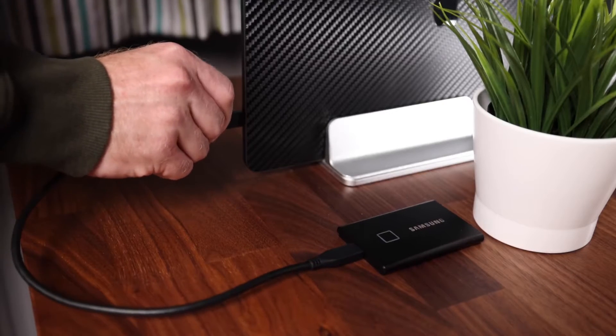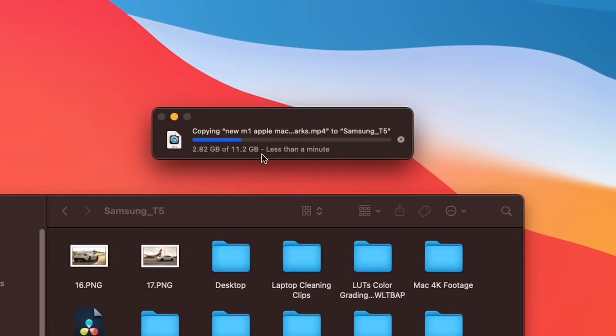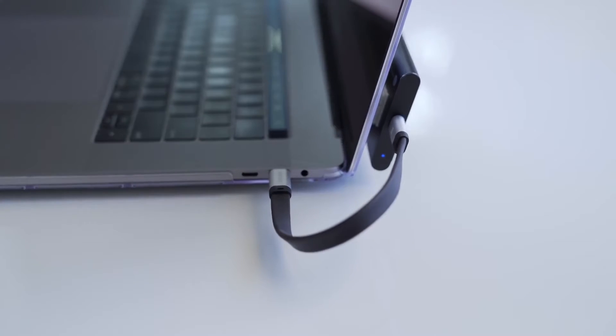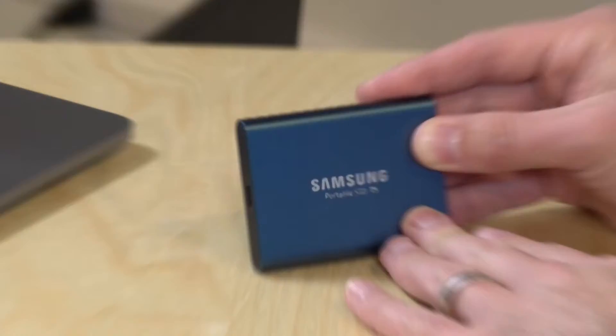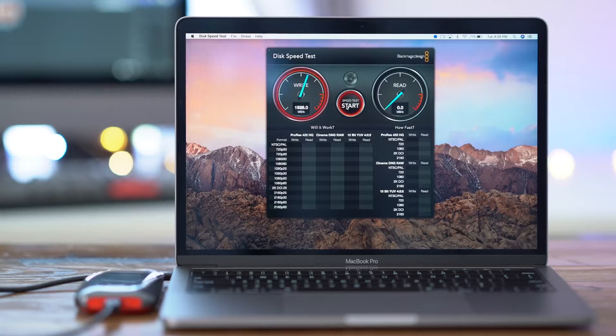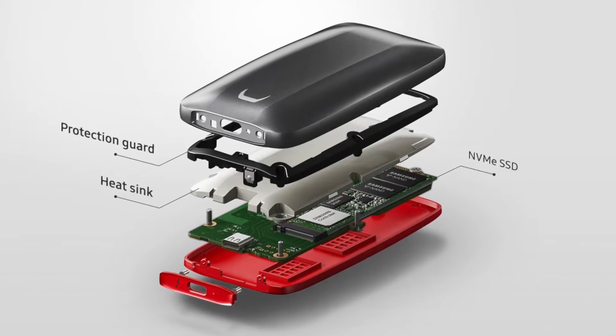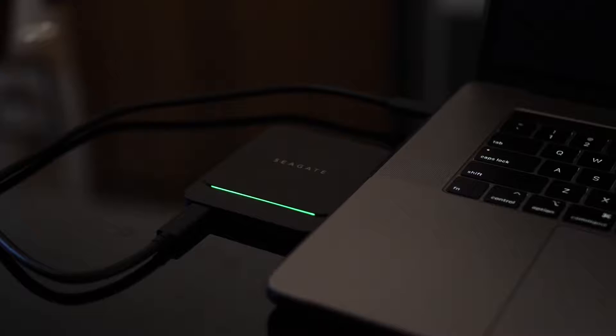Are you thinking of adding more storage capacity to an overwhelmed laptop, or need something to back up sensitive files, or just want a drive that will let you take your files with you wherever you go? Getting one of the best portable SSDs might be the way to go, as long as you're prepared to spend a little more, since they aren't as cheap as portable hard drives, though they continue to drop in price and rise in popularity.